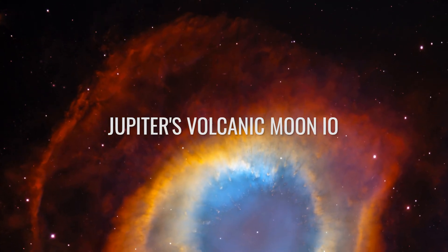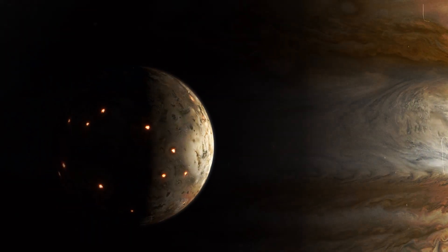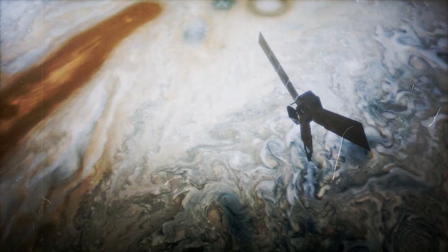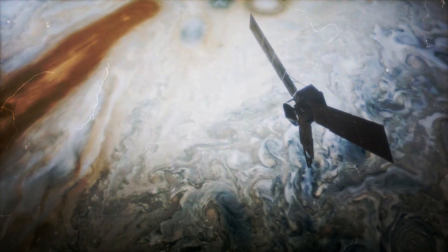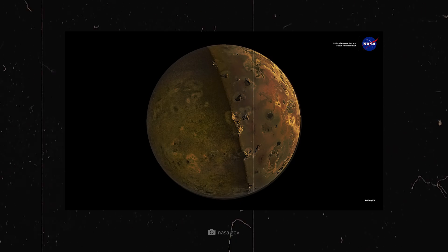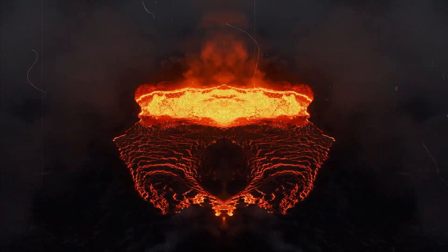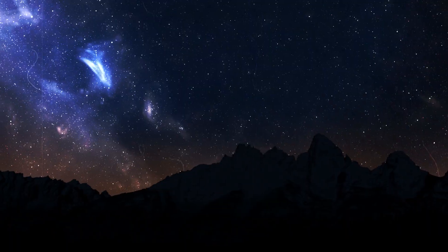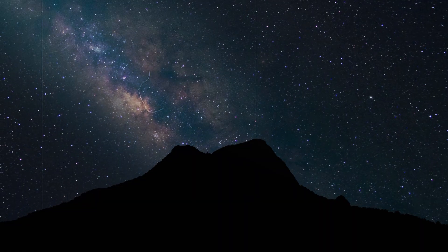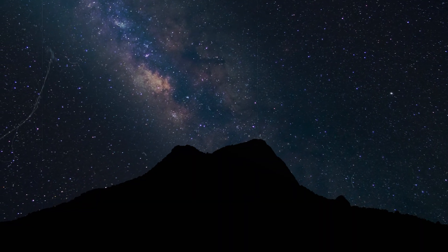Never before have we seen the drama and beauty of the moon as clearly as through the eyes of Juno. In the photos, Io's surface appears like a rugged painting of sulfur yellow, ash gray, and deep red. Every dark spot is a volcano, and many of them are far larger than the largest mountains on Earth — even though Io, with a diameter of about 3,642 kilometers, is only about a quarter the size of Earth.